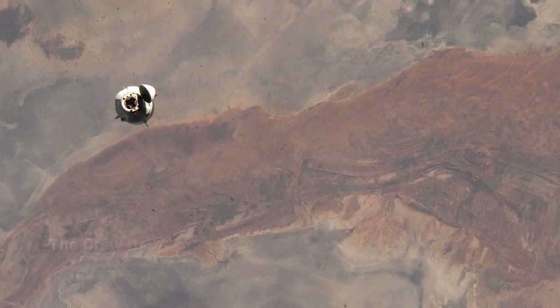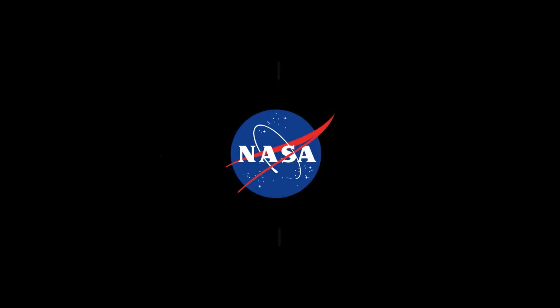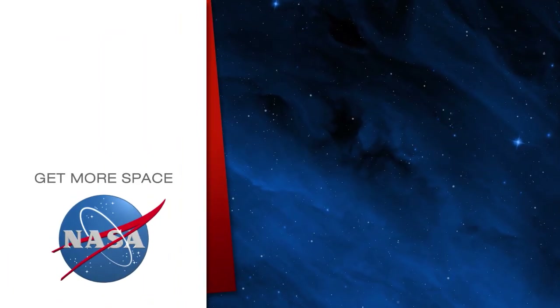That's all for today on Space to Ground. We'll see you next week. Subscribe for more space.